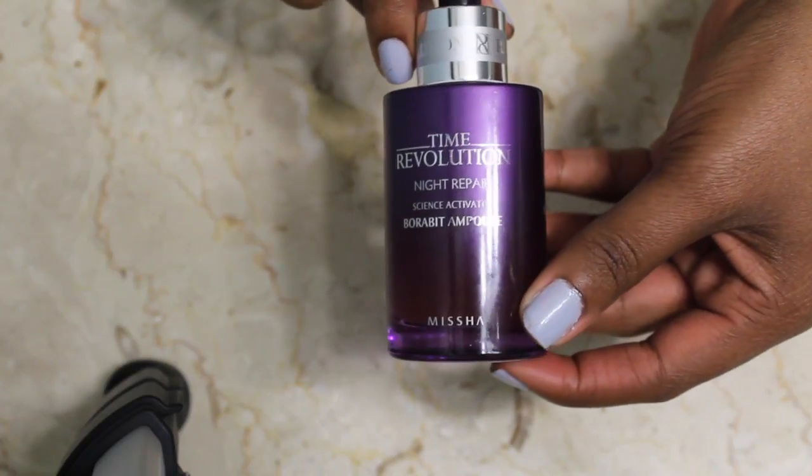For my serum, I'm using Missha's Time Revolution Night Repair Science Activator Ampoli. This is basically a product that has super hydrating moisture — it's actually really thick, and it's just another layer of moisture that you need. It also gives wrinkle repair and brightening effects. I'm just massaging this right into my skin.